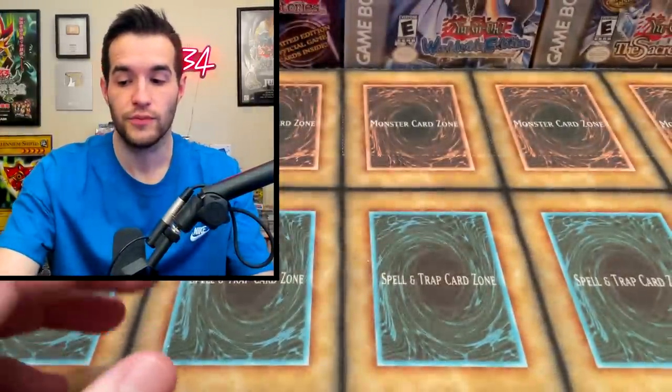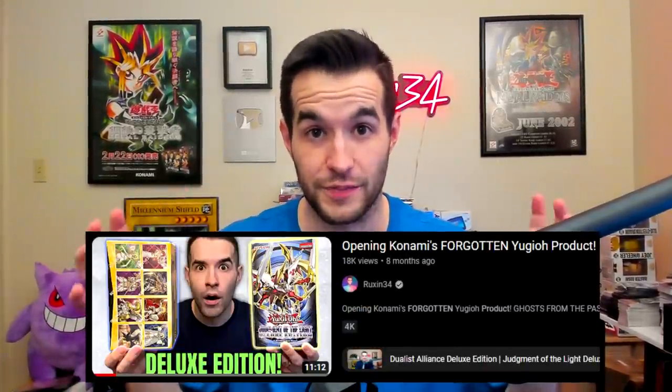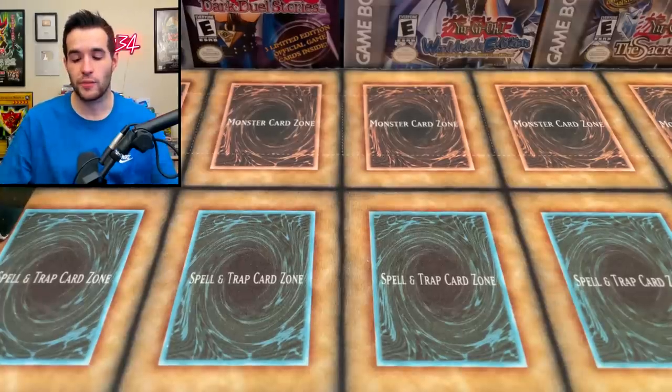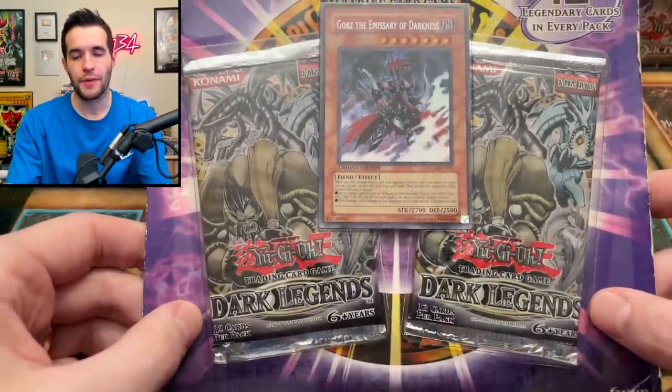It's kind of weird they used to bump commons into different rarities and have them in these products, but also kind of cool. This thing's kind of open so we're definitely going to be opening that soon. Let me know in the comments if you have never heard of a Deluxe Edition - I bet some of you haven't. I actually did a video with two different Deluxe Editions but we haven't really opened a lot on the channel, so let me know.